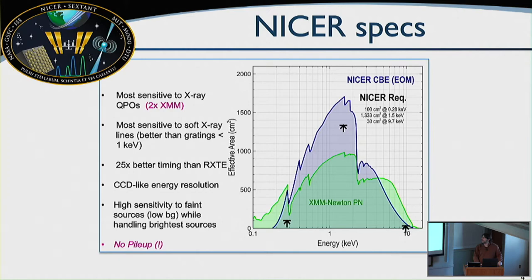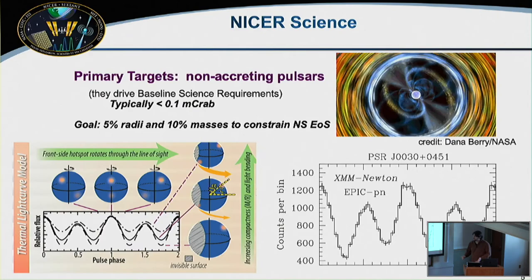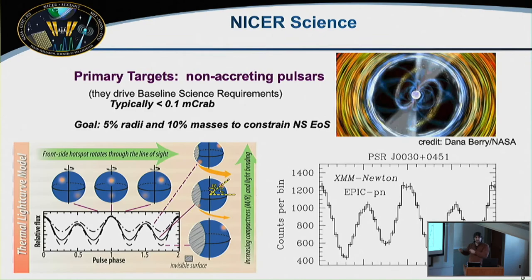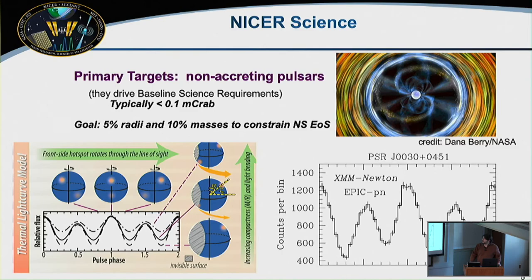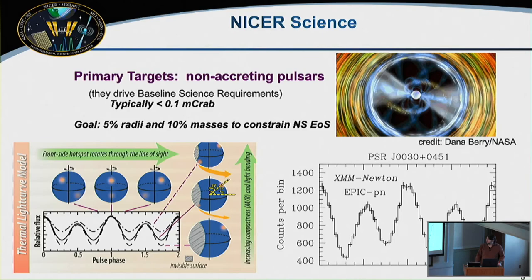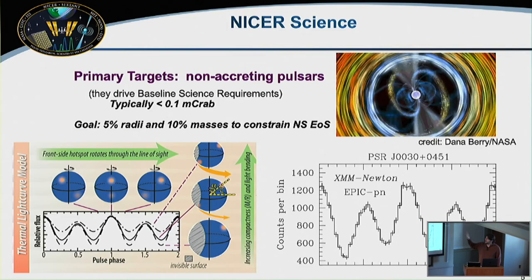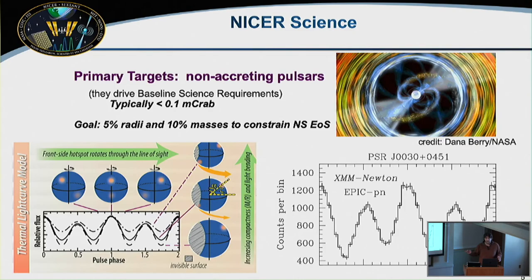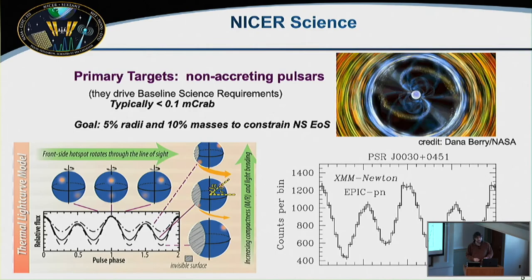NICER was put on the sky to tell us something about neutron star equation of state. We've been doing this by looking at faint isolated neutron stars that are pulsing — non-accreting pulsars, typically less than a tenth of a millicrab. We've been monitoring pulse profiles on these faint systems with many megaseconds devoted to getting 5% radii and 10% masses for a handful of neutron stars.